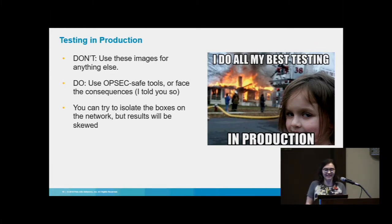As a Red Teamer, I love testing in production, obviously. But our philosophy is also to tread carefully — things do break sometimes and you need to be prepared for consequences. For Purple Teaming, try not to use images for anything else and use OPSEC-safe tools. For example, if you're testing PowerSploit, they have the Mayhem module which can set the master boot record on Windows systems — if you're planning to reuse these systems, don't use that module. Actually read the scripts you're running before you run them. You can also isolate the boxes, but if you're testing any C2 or pass-the-hash attacks, results may be skewed.